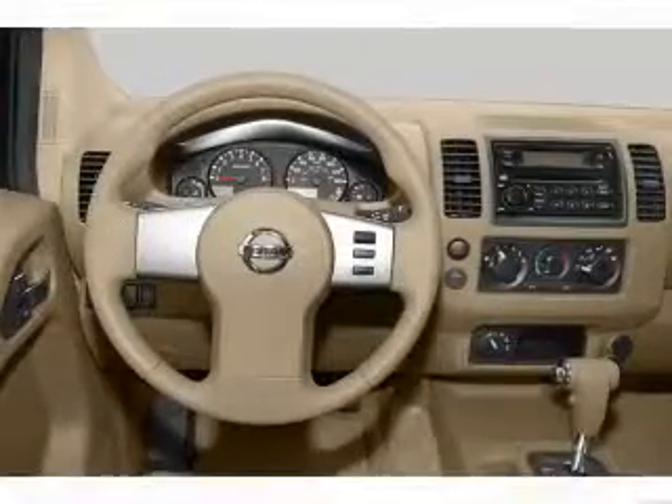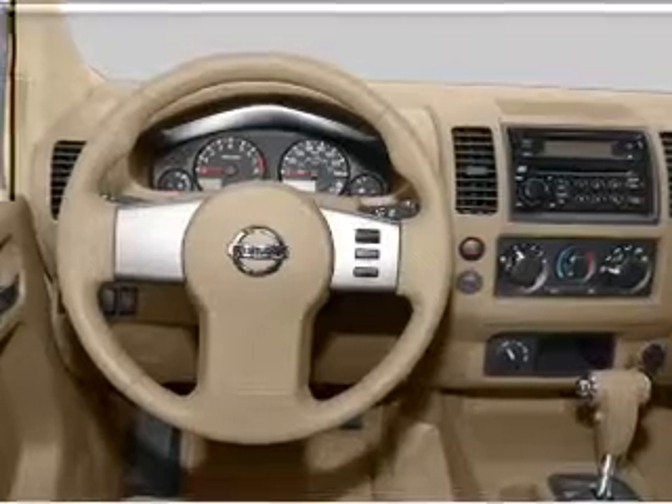Front ventilated disc brakes, passenger airbag, low tire pressure warning, independent suspension.